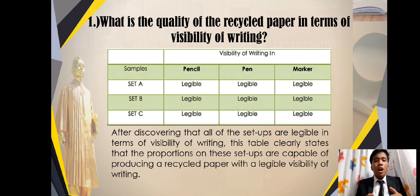For Set B, it also has a legible visibility with pencil, pen, and permanent marker. And for Set C, it is also the same as Set A and Set B — Set C has a legible visibility of writing with pencil and permanent marker. After discovering that all of the setups are legible in terms of visibility of writing, this table clearly states the proportions of these setups are capable of producing recycled paper with legible visibility of writing.